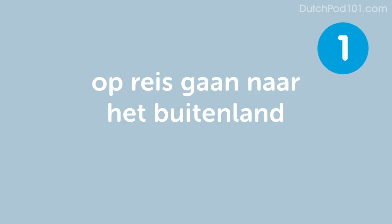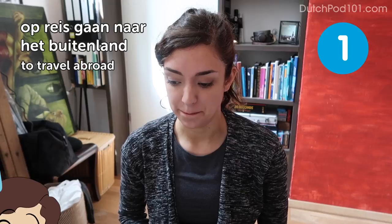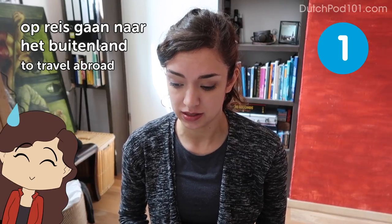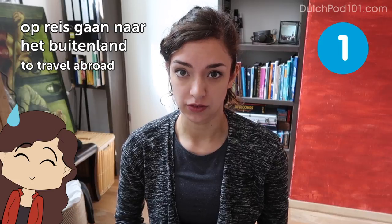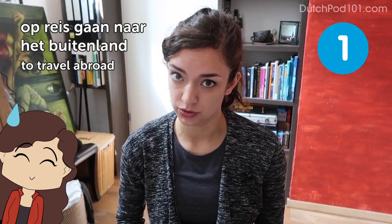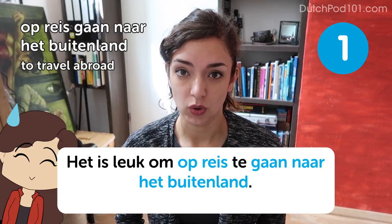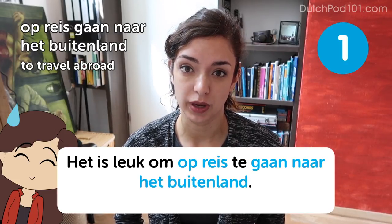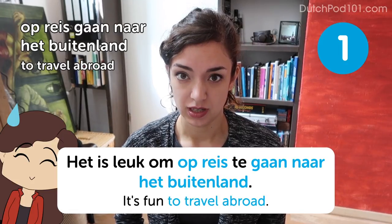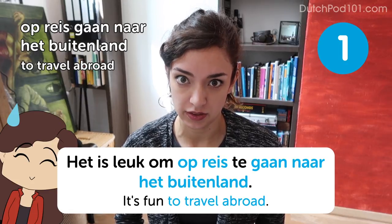Op reis gaan naar het buitenland. To travel abroad. This first one is pretty ironic, because the lovely thing to do in the summer in the Netherlands is to travel abroad. Het is leuk om op reis te gaan naar het buitenland — it's fun to travel abroad. The number one activity in the Netherlands in summer is to leave the Netherlands — it's always raining here.